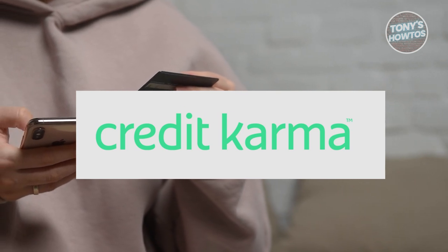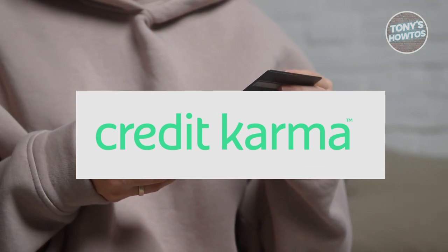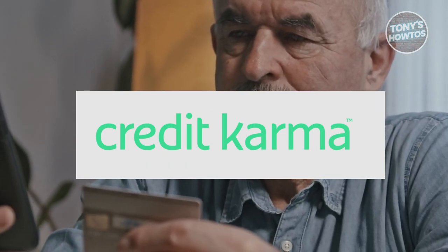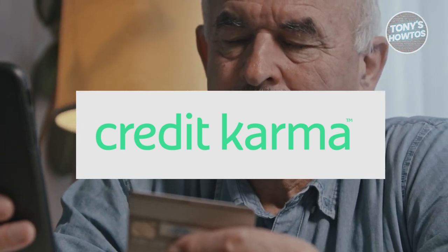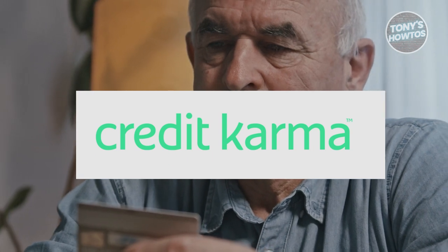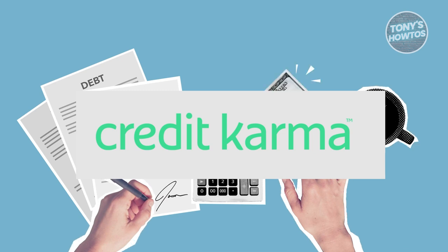In terms of features, the disparity between Mint.com and Credit Karma is stark. While Mint.com offered a comprehensive suite of tools for financial management, Credit Karma falls short with limited features and a stripped-down interface. It fails to provide the robust functionality users need to effectively manage their finances.